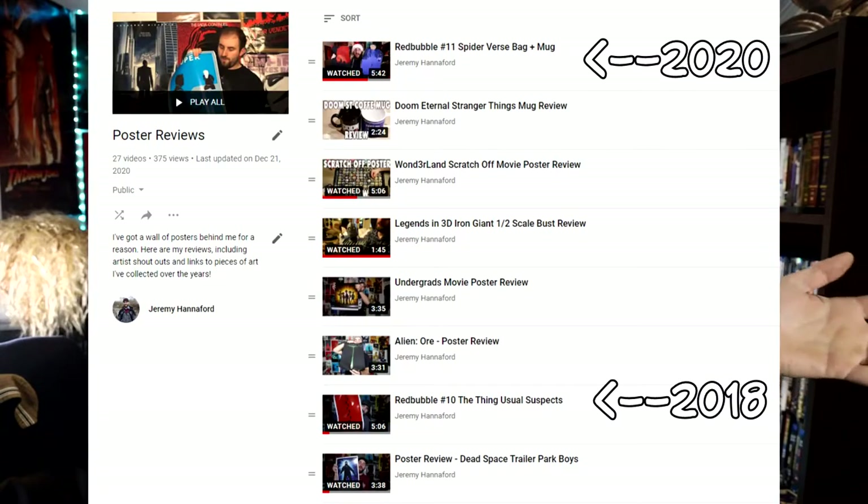I had just done the video for the gifts that I got for friends off of Redbubble, and I realized there are times where I will post something about Redbubble and then totally not do anything for sometimes a year — almost two years gap between my Redbubble reviews. I'd like to try and be a little more consistent, but also be kind of money conscious. There are a few posters here that are going to replace some of the ones on the wall.